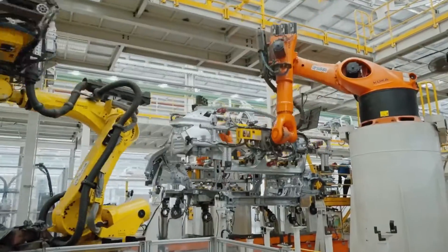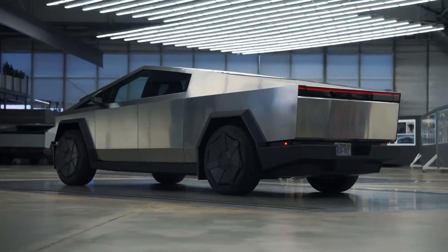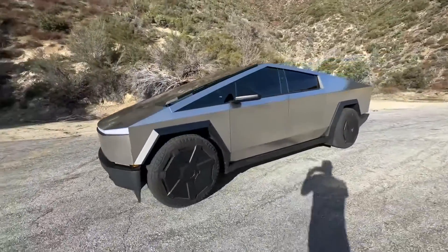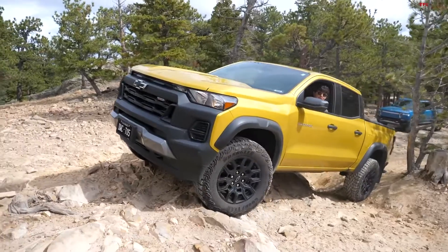Tesla's new 48-volt electrical system has introduced what many consider to be the standout feature of the Cybertruck: the steer-by-wire technology. This innovation provides unparalleled steering controls, setting it apart from anything previously seen in the automotive industry.